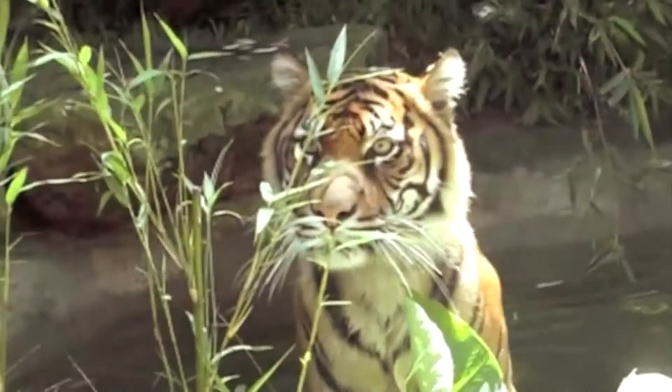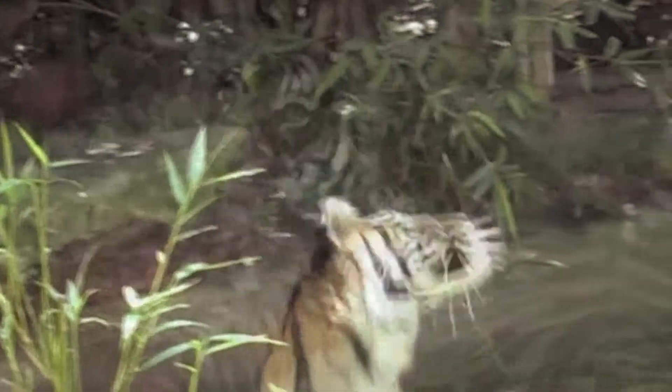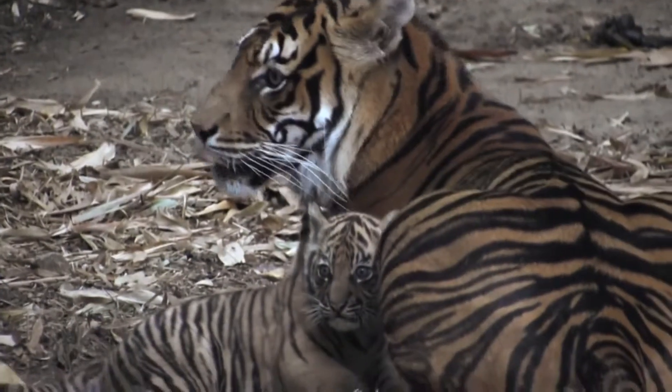As few as 400 critically endangered Sumatran tigers are left in the wild. Humans hunt them, hunt their prey, and destroy their habitat. This makes the birth of our recent cubs all the more special.